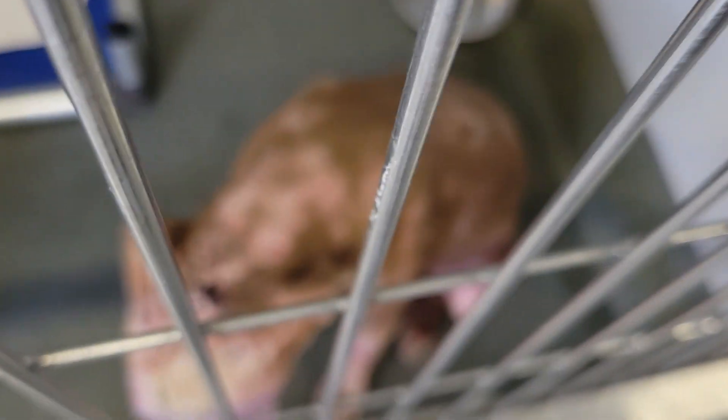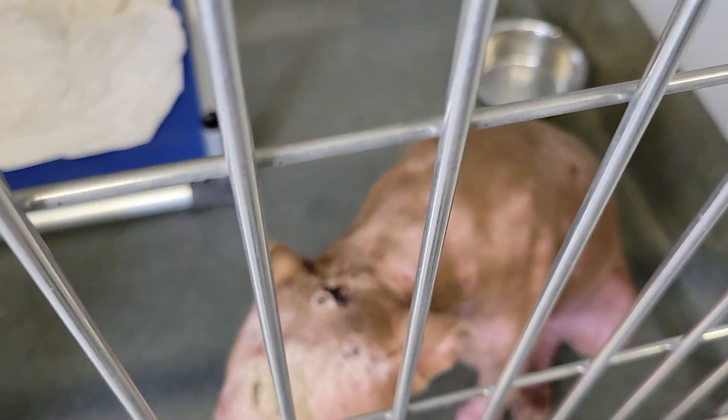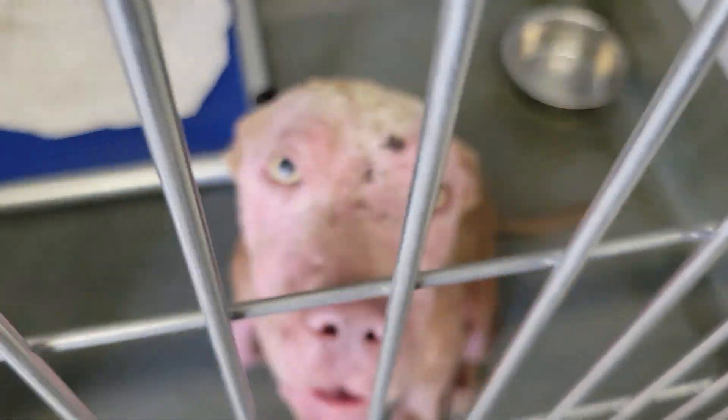This baby is a little male about six months old. As you can see, he has some definite skin issues.